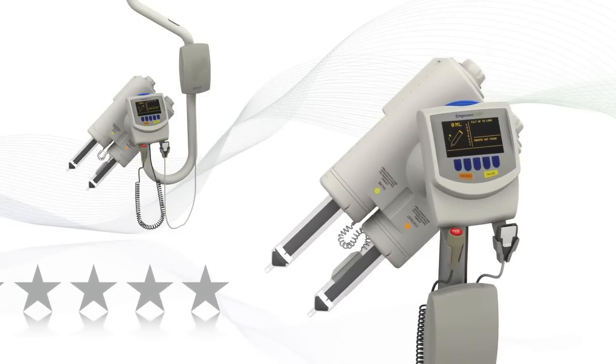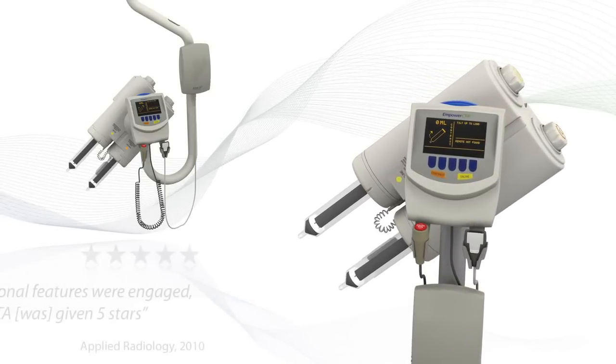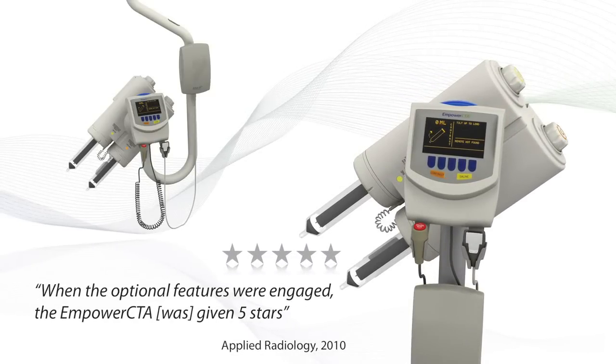The advantages of Empower CTA came across loud and clear. Empower CTA's high rating was based largely on its safety features.